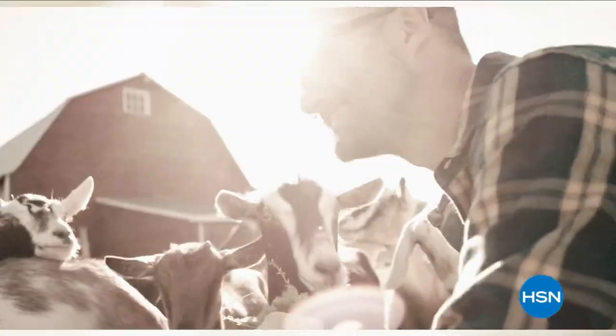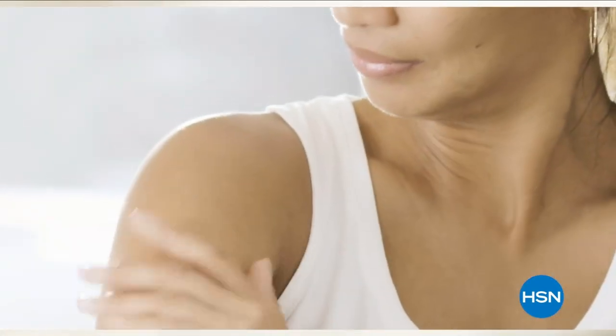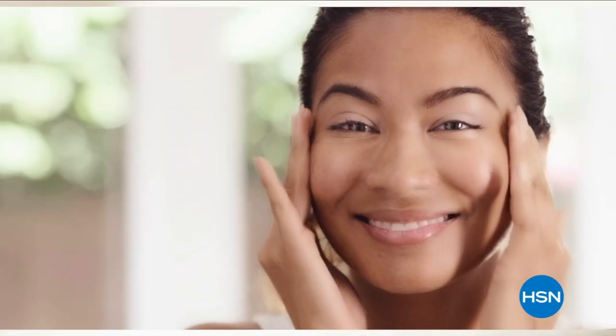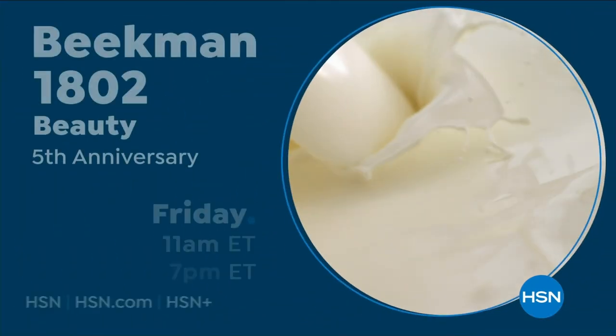We use goat milk because we had it, and that's how our company started. What we learned over the years is how beneficial goat milk is — not only for the skin but for your body. Goat milk adds moisture to your skin. It's really the most amazing ingredient. People really do notice the hydration of their skin. The farm-to-skin difference, only with Beekman 1802.